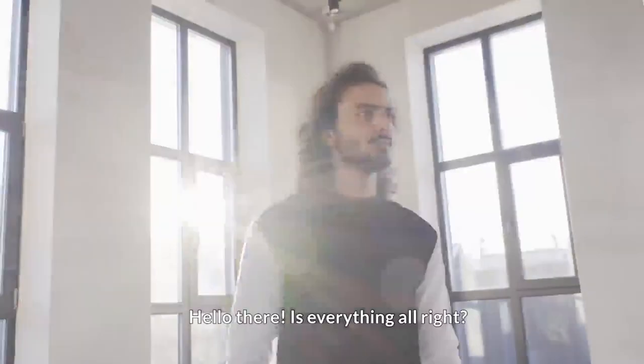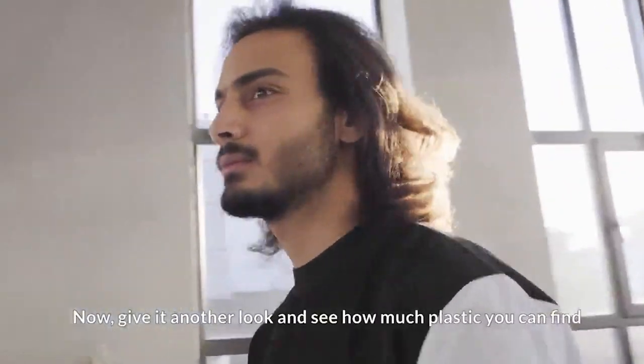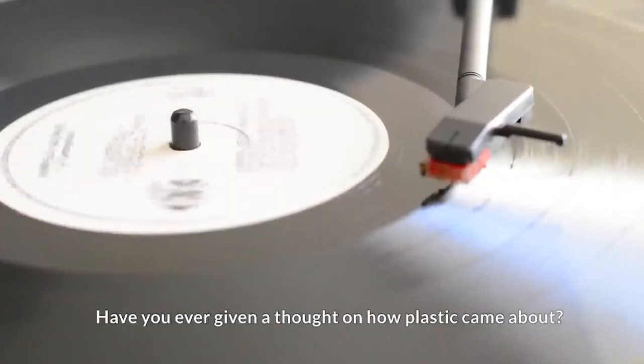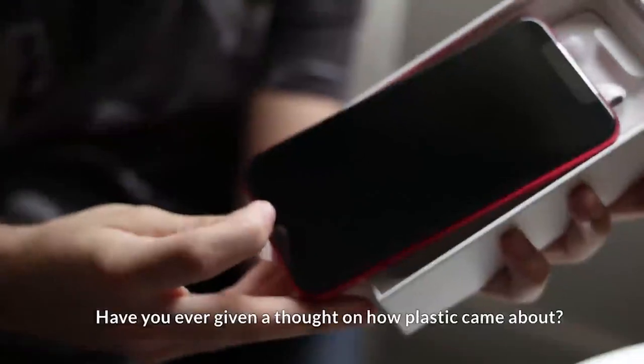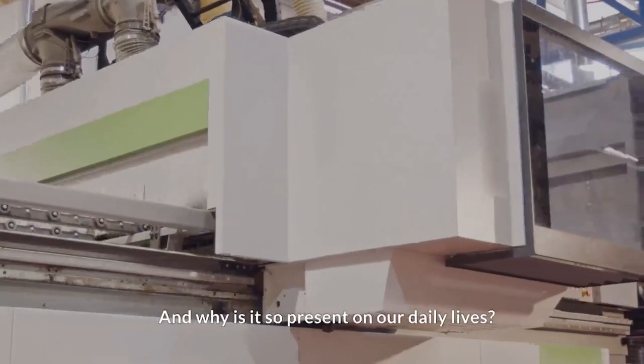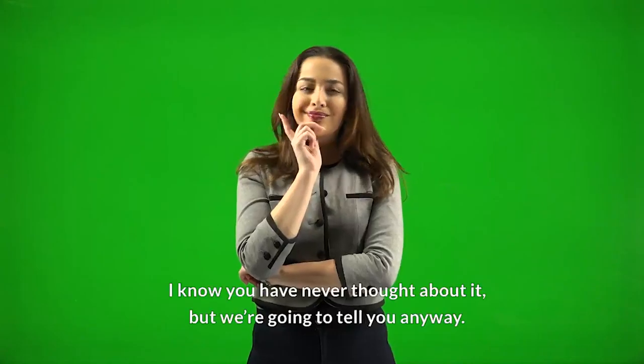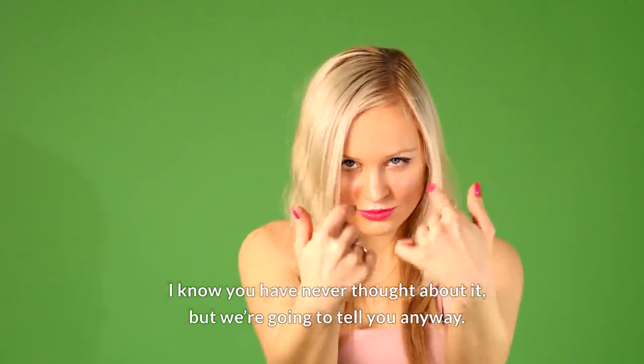Hello there! Is everything alright? Take a look around you. Now give it another look and see how much plastic you can find. Have you ever given a thought on how plastic came about? How is it manufactured and why is it so present in our daily lives? I'm kidding — I know you have never thought about it, but we are going to tell you anyway.